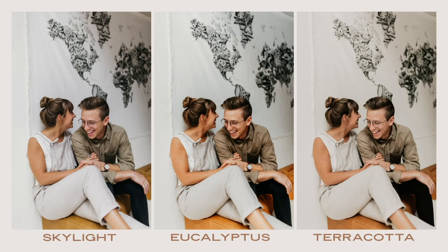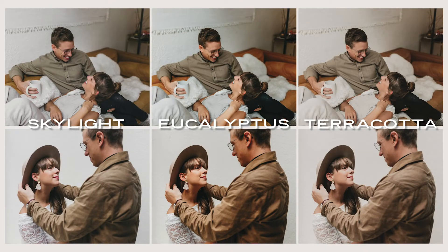I love this shoot so much. Today I'm going to edit it three different ways to show you how versatile the homebody presets can be, but also to show you how different photographers and different clients like different styles, and how one isn't better than another — you can choose the best style for the people and the place that you're photographing. Today I'm going to edit this shoot with Skylight for a bright and airy vibe, with Eucalyptus for a vibrant and classic vibe, and with Terracotta for a warm and earthy vibe. Let's begin by opening up Lightroom.